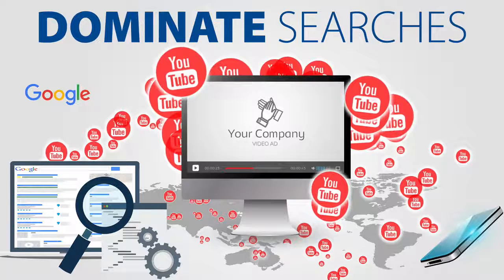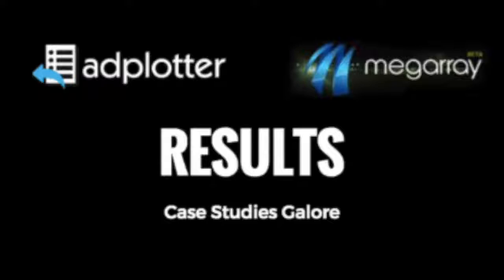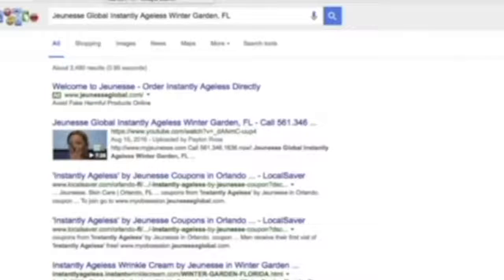I'm now going to show you the first case study we did for a major billion-dollar network marketing company's search terms. In this demo, you're going to see that our strategy worked in less than five days for a major company — so we know it'll work for any MLM company and just about any type of business that can benefit from better Google rankings. Take a look at this quick demo. So this is Jeunesse Global Instantly Ageless — we've got number one.